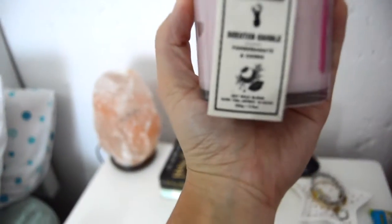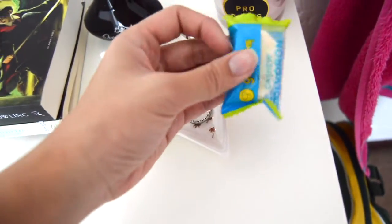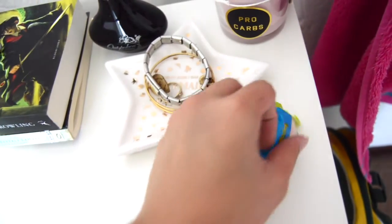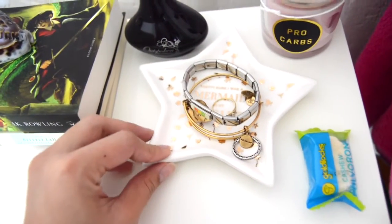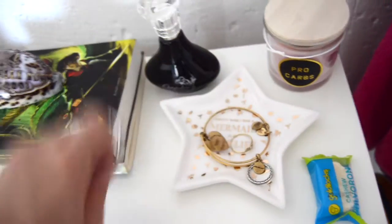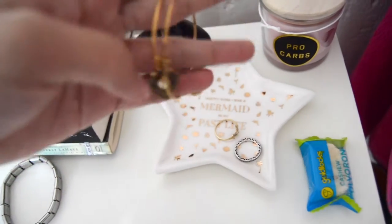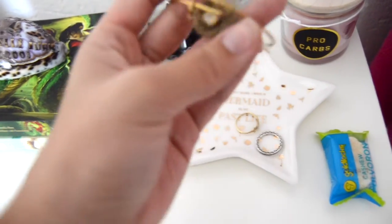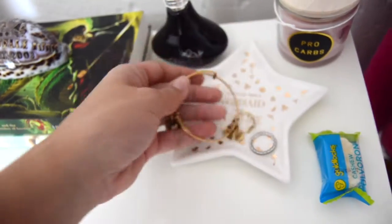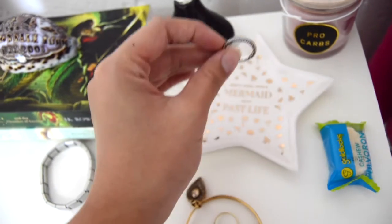I got it from Typo — it is pomegranate and cassis. I don't know what that is. Then I just have this little snack thing from the Philippines that I haven't eaten yet. Over here is a trinket tray that I got from Typo as a Christmas gift from my brother. It just keeps my jewelry that I basically wear every day: my Alex and Ani bracelet, a ring from my dad for my 18th birthday, and my promise ring.